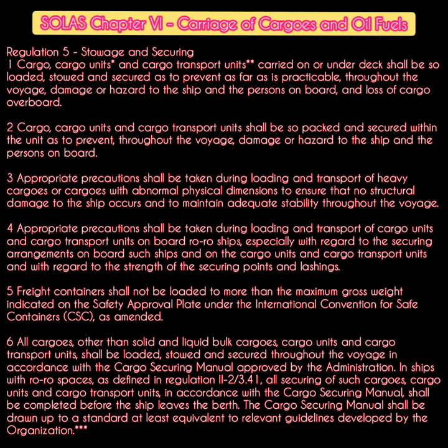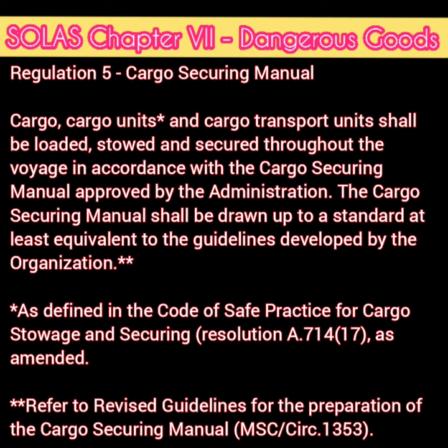Starting with SOLAS Chapter 6, Carriage of Cargo and Fuel Oils, Regulation 5 — Storage and Securing. There are six points, and going through all of them, it basically states that whatever cargo is loaded and stored on board should be done in a way that is safe for the ship, for the persons on board, and for the environment. Similarly, in Chapter 7 of SOLAS, Carriage of Dangerous Goods, Regulation 5.